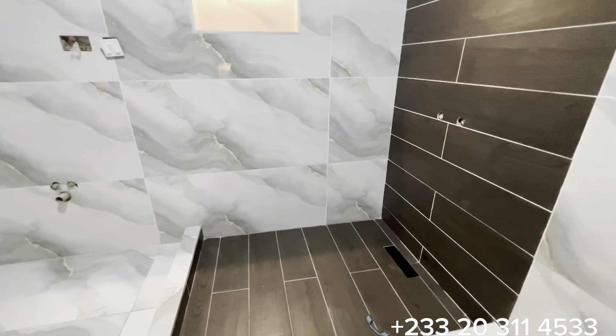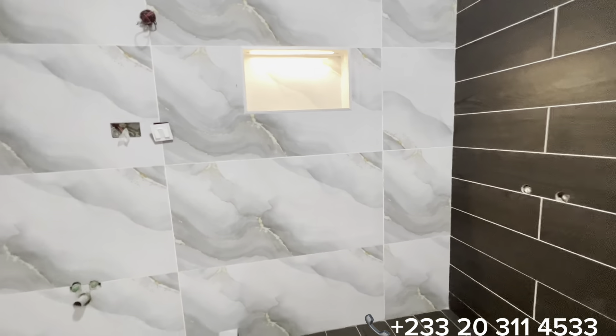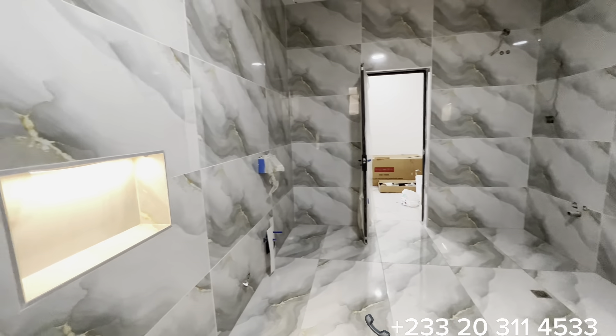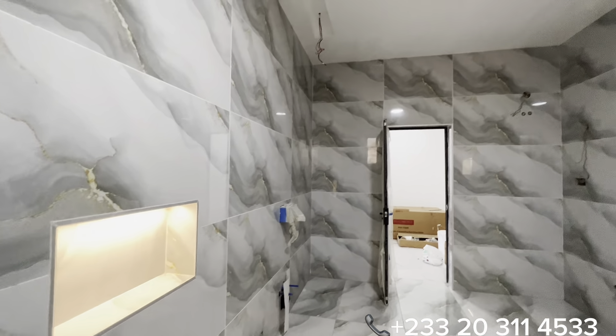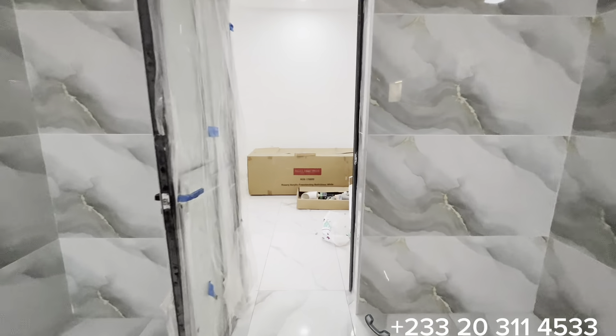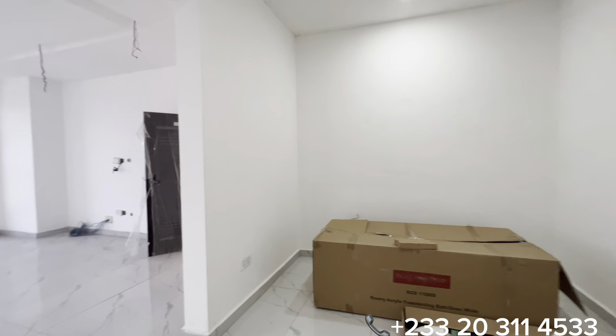There is a provision for a standing shower, an optional bathtub, a double bowl sink, and a concealed WC — all provided in this washroom. As earlier mentioned, the property is 95 percent completed.